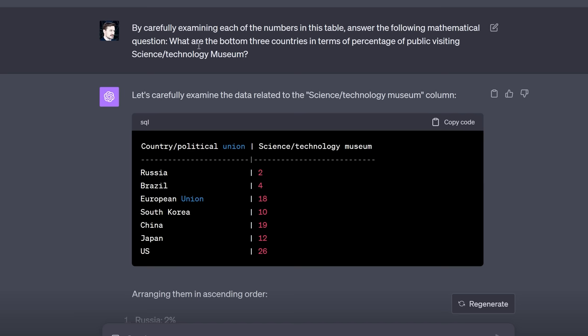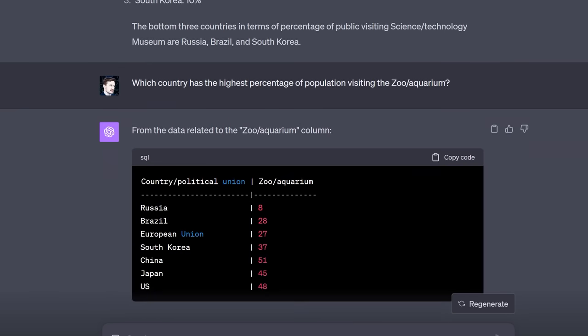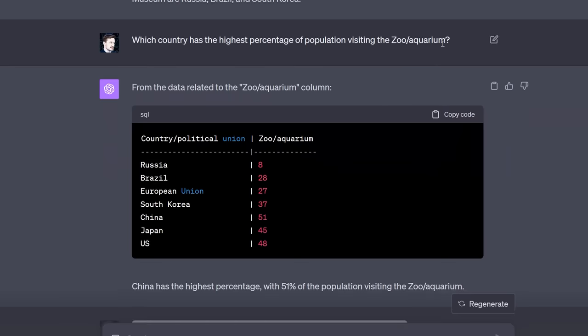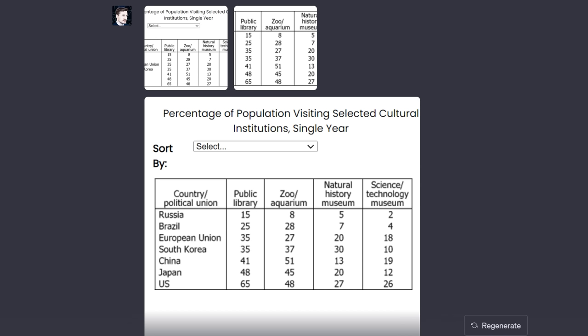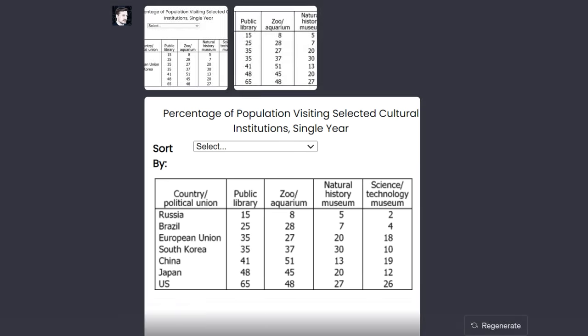Look at the difference. When I asked it about the bottom three countries, it got it right. Then I asked again about the zoo/aquarium — the one it got wrong twice before. This time it correctly picked out China at 51%. If you're wondering how I got different versions of the same image, it was by pressing Windows, Shift, and S, then just highlighting the area. I think that's a cool tip — try it out and let me know in the comments if it's at all helpful.